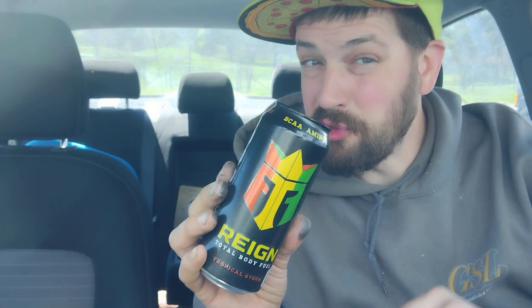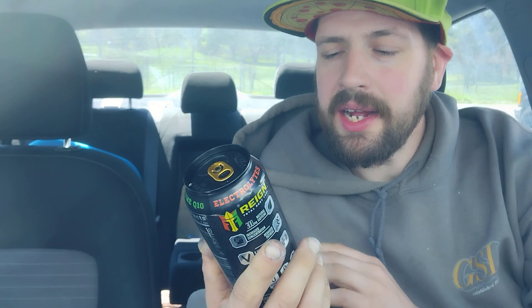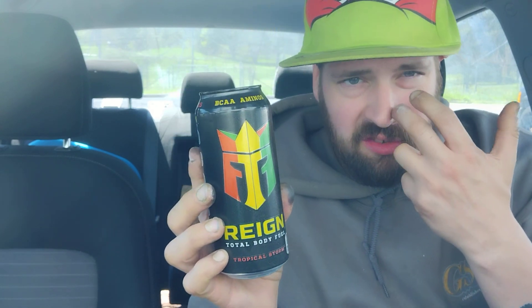Hey there guys, thank you for coming back to my review channel. For today's review, don't mind my hands — I've been playing around with paint at work. We got the Rain Total Body Fuel, and this one is called Tropical Storm. Picked it up over at Walmart. They advertise that it has coenzyme Q10, electrolytes, branched-chain amino acids — let's get right into it.